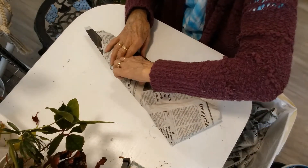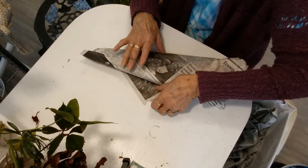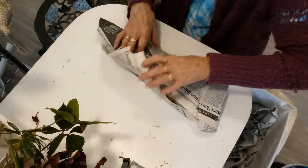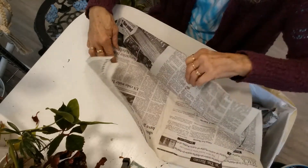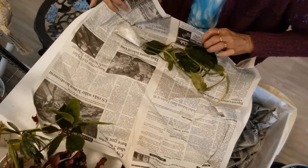My little neighbor takes all my offcasts - or the ones I don't take to the grocery store. Ones she doesn't take I drop off to the community garden center to raise money.